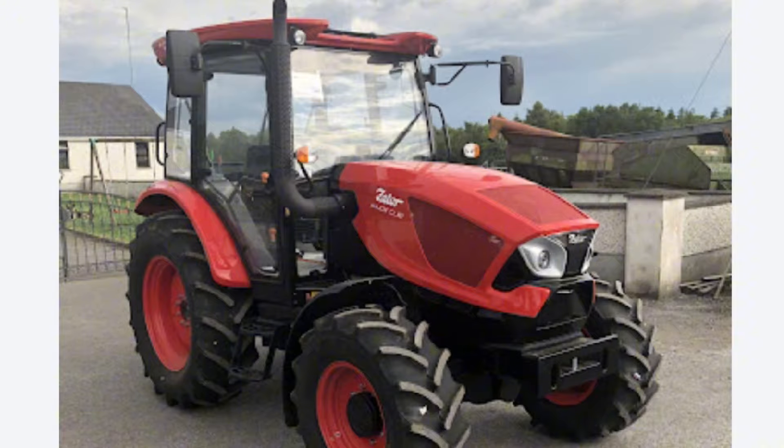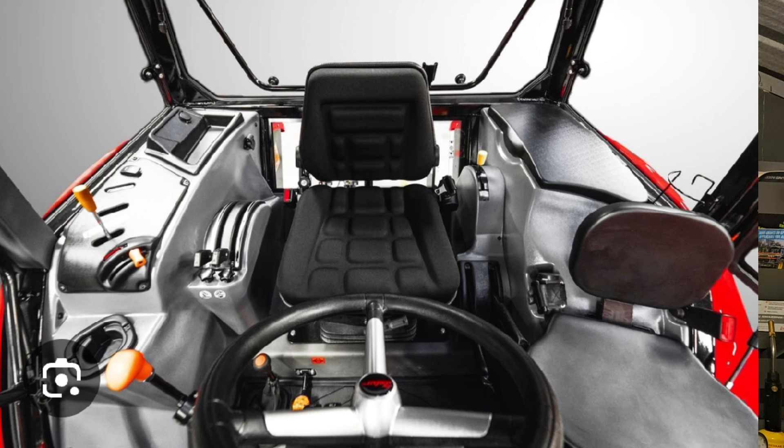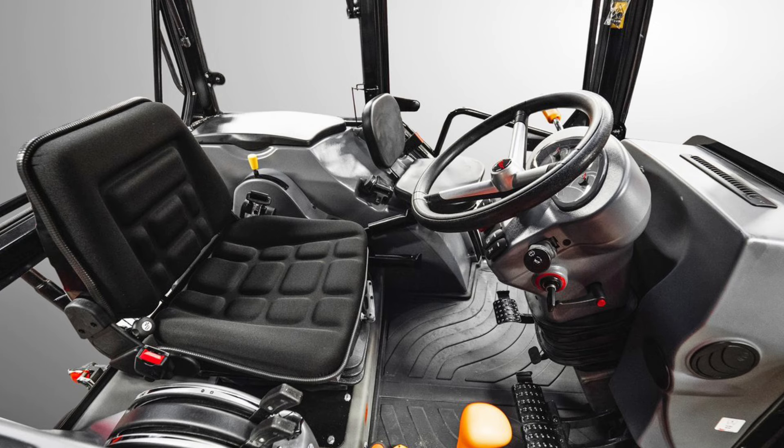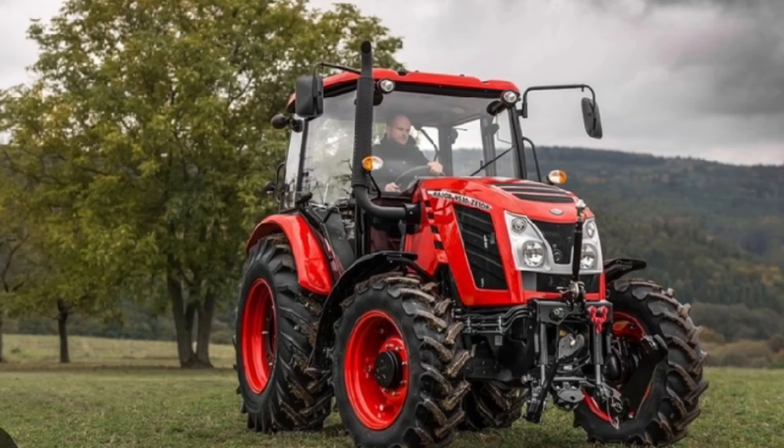Looking at the Zetor Major - it was launched around 2001 or 2002. It was a simple tractor with a power output of 80 horsepower, or 60 kilowatts, appreciated for its reliability and low operating costs. In 2015, the Major range was extended by a new Major 60 with 61 horsepower, and in late 2016 the company launched the new Major HS, which offered higher comfort while retaining low operational costs.